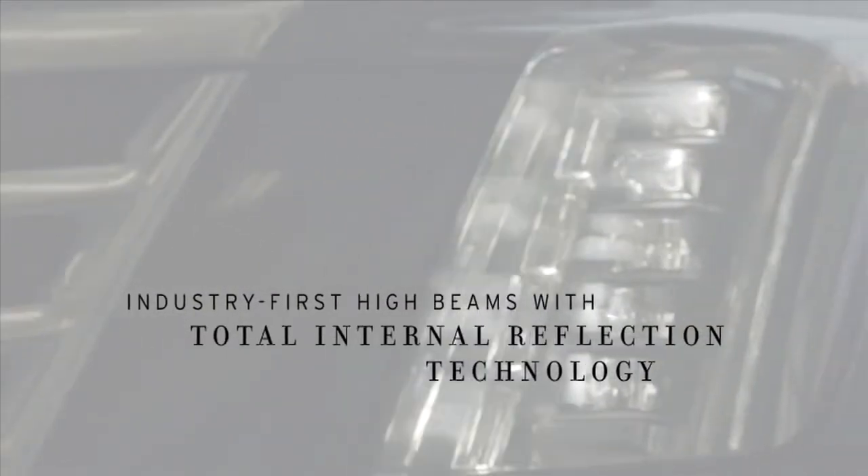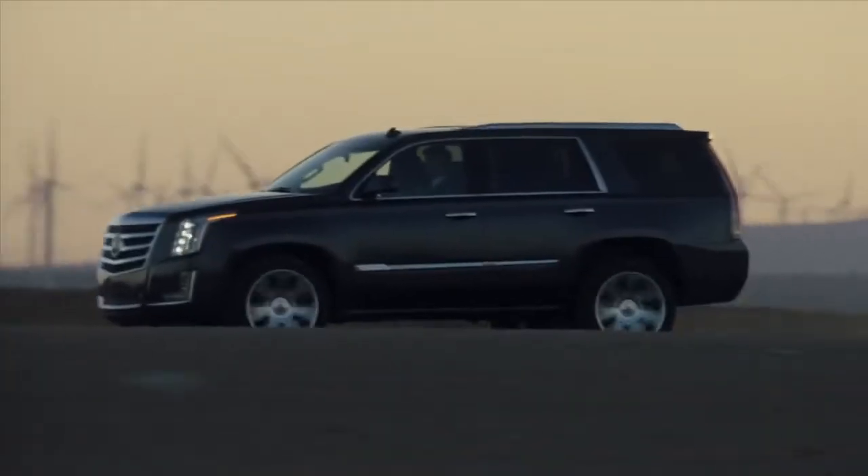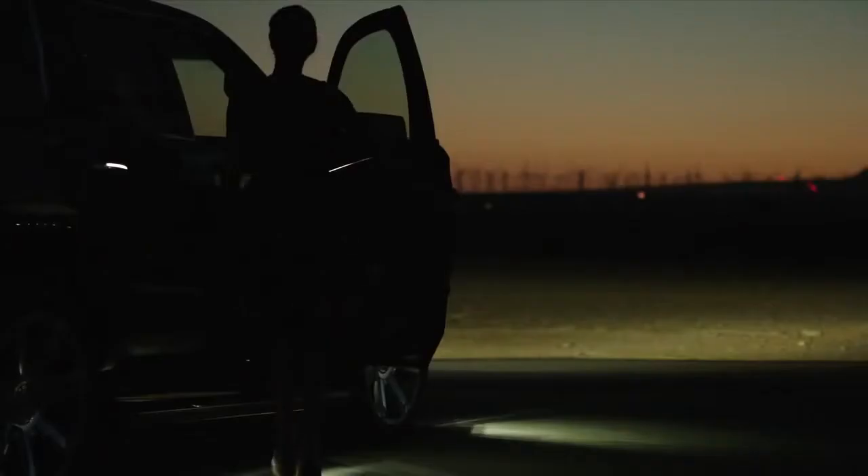Four LEDs create a Cadillac light signature that produces a high beam with an extremely tall, wide, and intense pattern, enhancing your field of vision. Engineering meets artistry. The crown jewel of Cadillac has a very bright future.